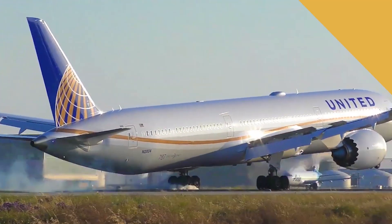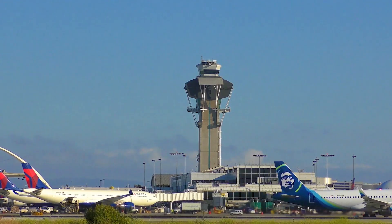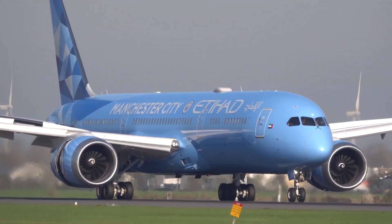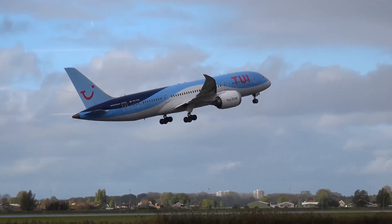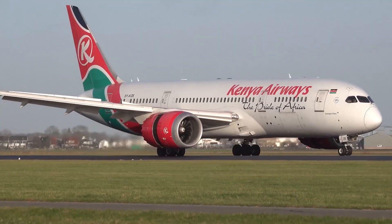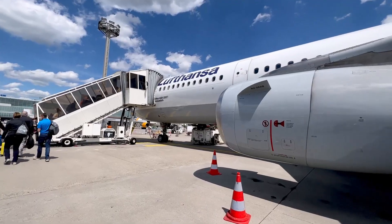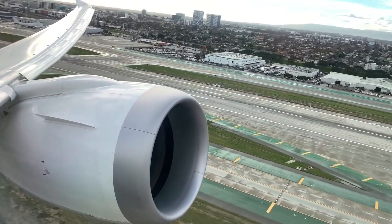At the heart of the 787-9's performance capabilities are its engines, offered with two options: the General Electric GEnx-1B or the Rolls-Royce Trent 1000. These engines produce 71,000 pounds-force and are marvels of modern engineering, designed to provide exceptional efficiency, reduced emissions, and lower operating costs. Both are high-bypass turbofan engines utilizing composite materials, advanced fan blade designs, and innovative combustion systems, contributing to significant reductions in fuel consumption and noise levels compared to previous generations.